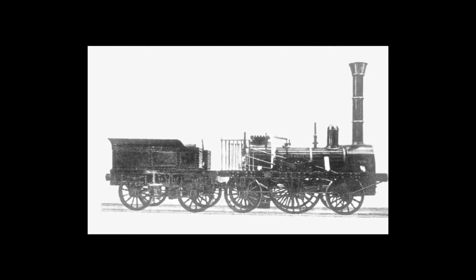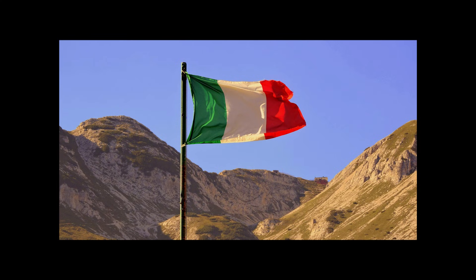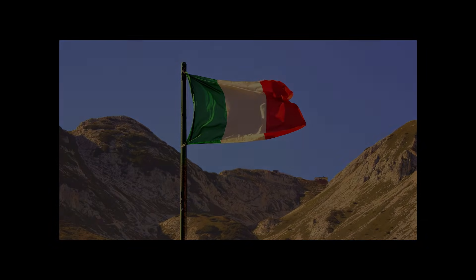Many people over the years have tried many different ways of making steam locomotives more efficient, everything from using different fuels to different body shapes and boiler types. In Italy, one way designers thought they could improve steam locomotives was by simply adding another boiler — which, surprisingly, worked.